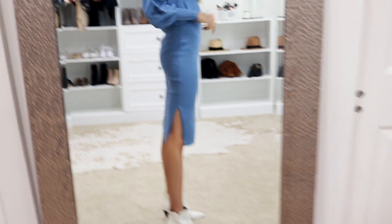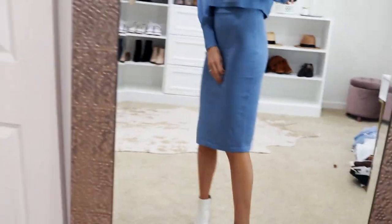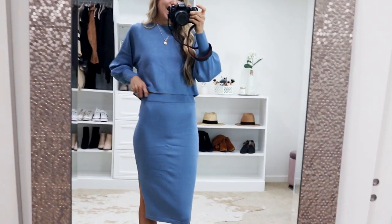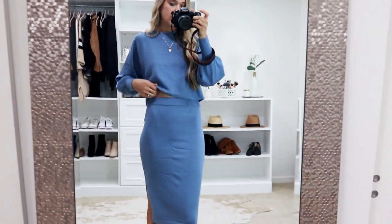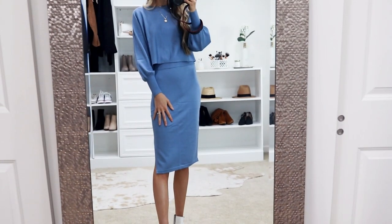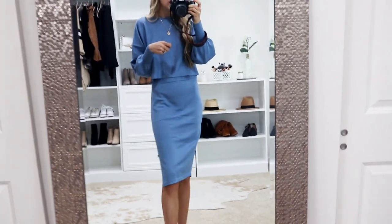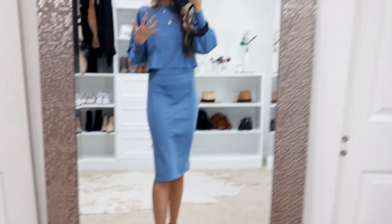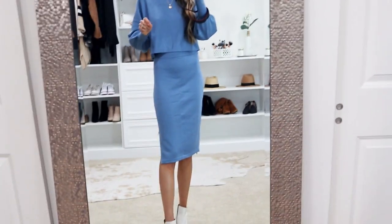The skirt is a nice stretchy pull-on style with a cute little slit on one side. For height reference, I'm just under 5'9" — this is the length on me. It's a really pretty baby blue tone, and you don't have to worry about any buttons or zippers. I paired it with little white booties. You could even throw on a fedora with a little crossbody bag. You can also mix and match — throw on jeans with the sweater top or another sweater with the skirt.